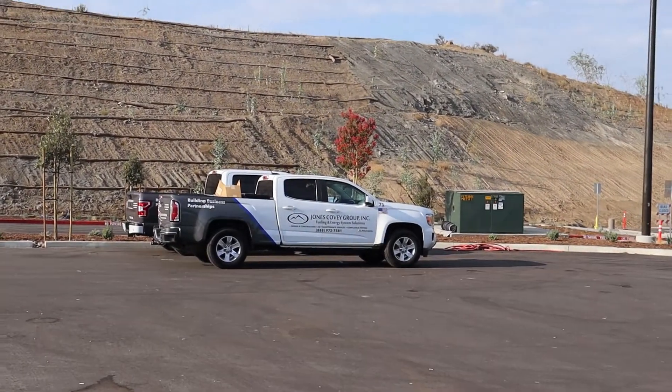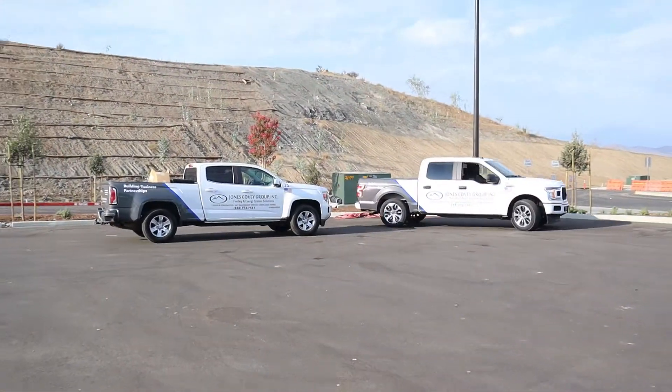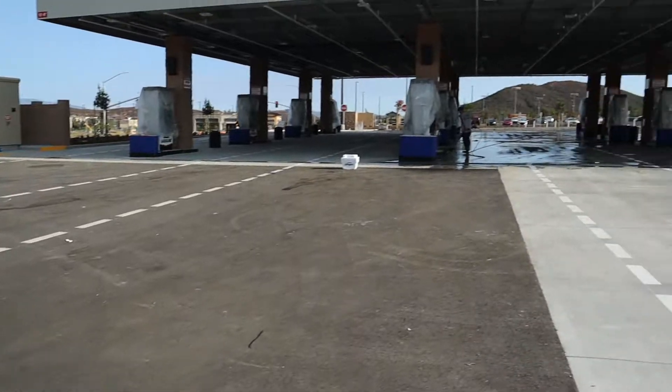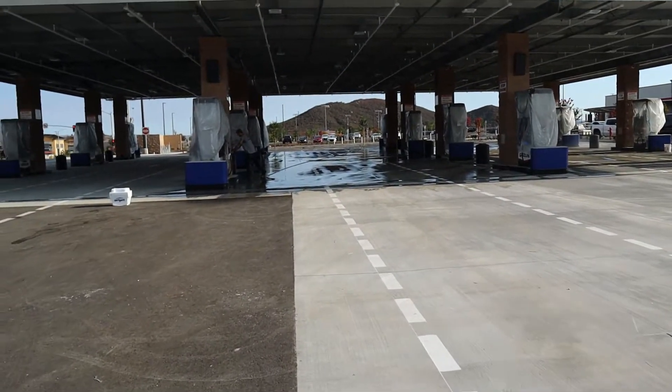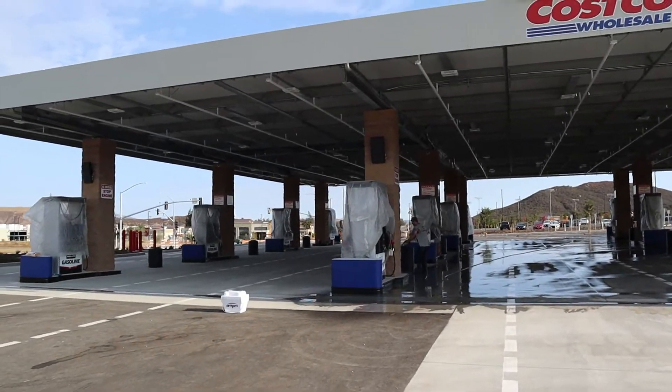Shout out to Jones Covey. Jones Covey builds a lot of the gas stations for Vons and for Costco. Shout out to these boys. You got Rob cruising right there. So we're gonna get back over here on the fuel pad.